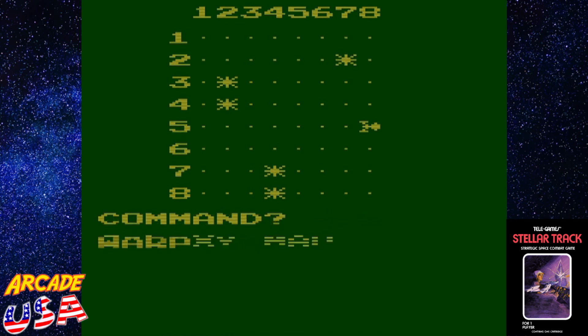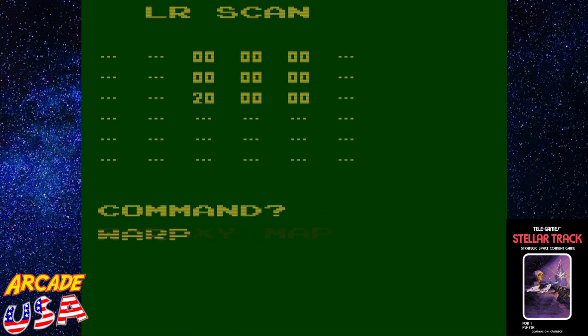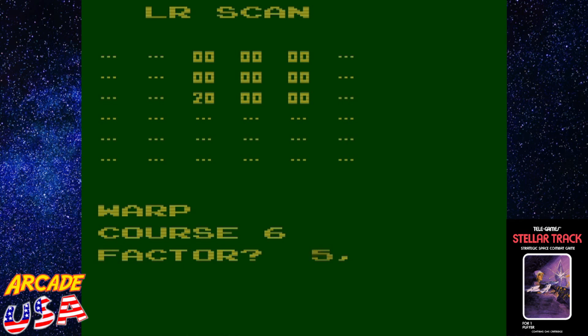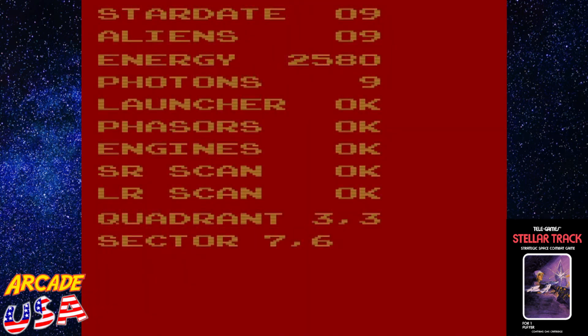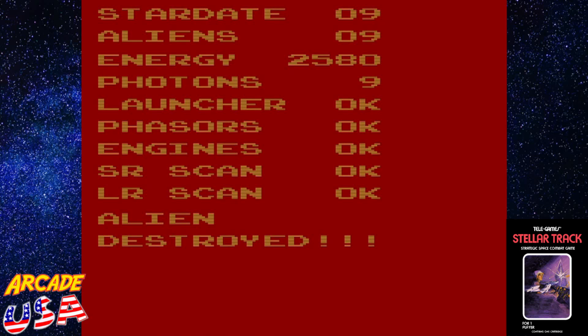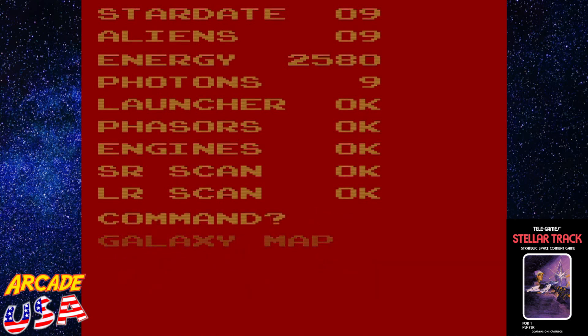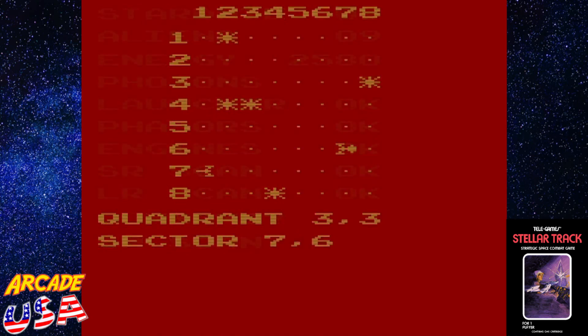Let's do another long range scan. There are two more over there to the lower left — that's going to be a course of 6. We'll go to warp, course 6, warp factor 1. We've got 2,580 energy left, 9 photons, and 9 star dates remaining. Phasers again — this time 400 units to make sure I destroy them both. One alien is still alive and shooting at me! Let's do a short range scan to see where he's at — there he is, down over there.